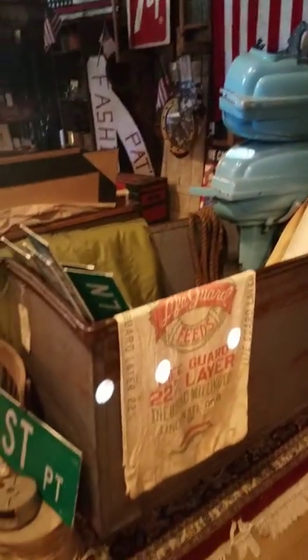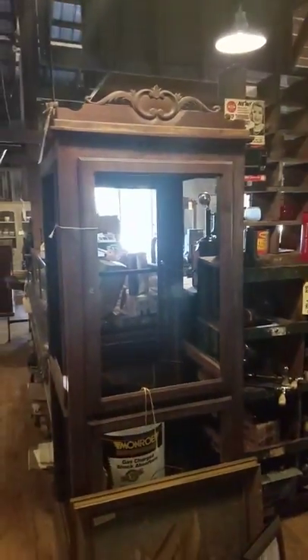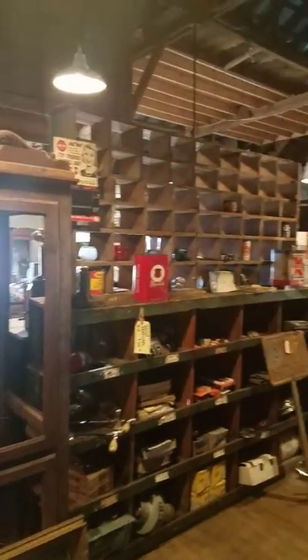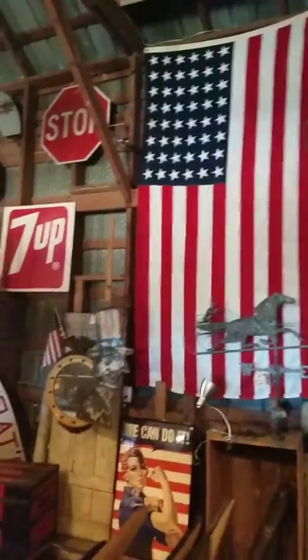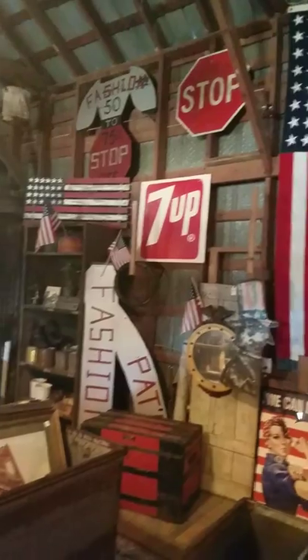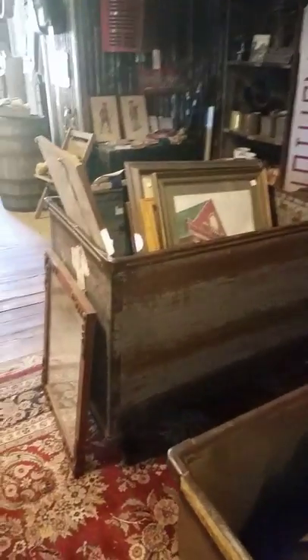Some great old industrial laundry bins — these are metal, on casters. Lots and lots of stuff. Nice old weather vane, 48-star flags. I have six of these old laundry carts.